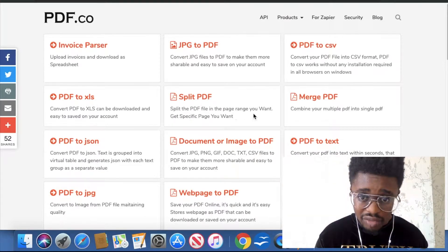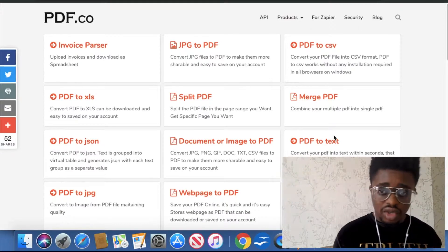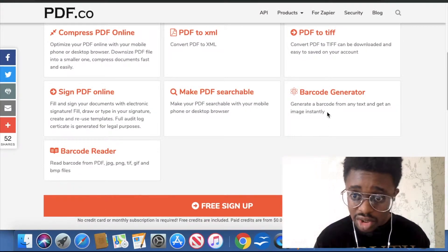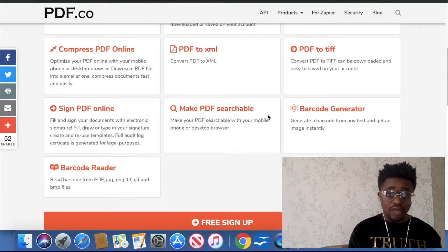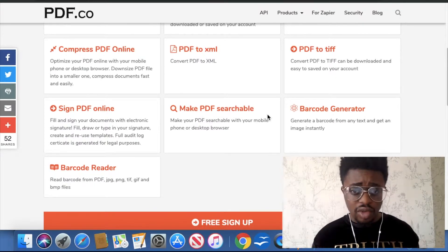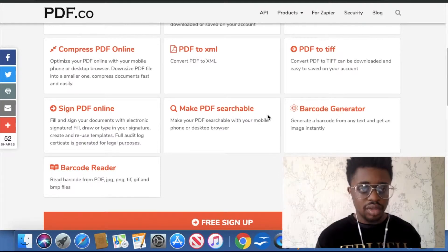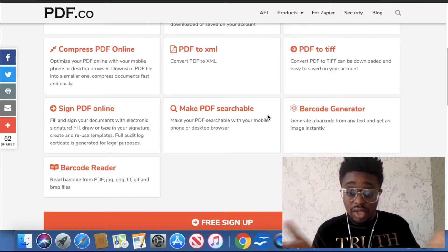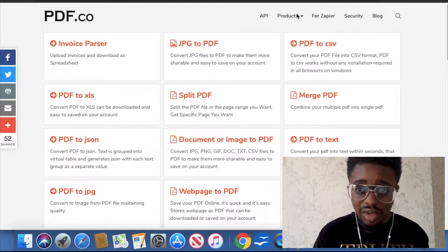Split PDF — split the PDF in a page range and get a specific page you want. It's giving me one-liners that pretty much tell me what each thing is. There's also a Barcode Generator — generate a barcode from text or image instantly. I'm not sure why I'd use something like that, so if anybody in the comments uses it and knows why, let me know. It also looks like there's a free signup option and e-signatures as well.